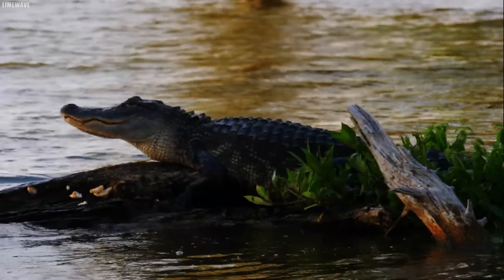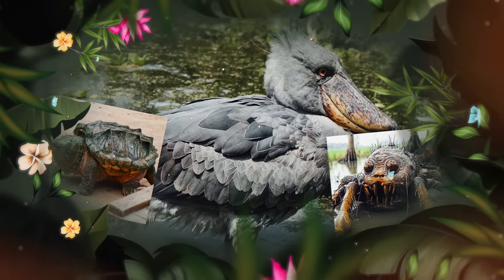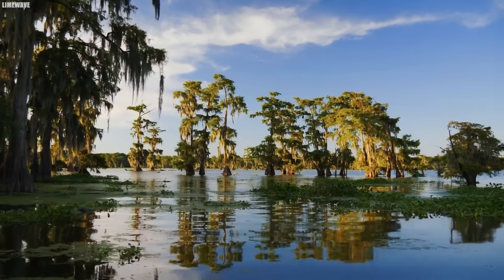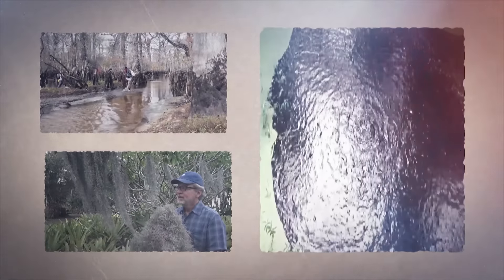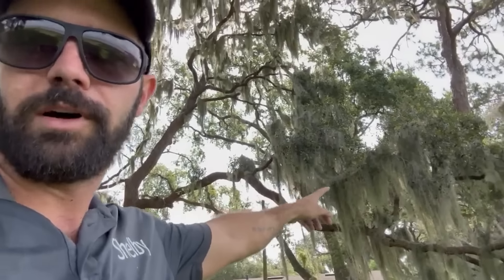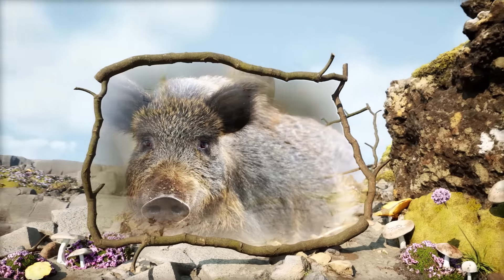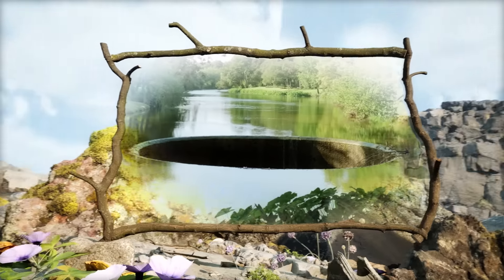Louisiana's wetlands aren't just about alligators. This place teems with bizarre creatures, incredible plants, and secrets waiting to be discovered. Join us as we show you 20 strange things found in the wetlands of Louisiana.